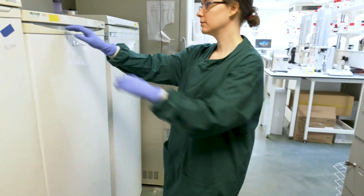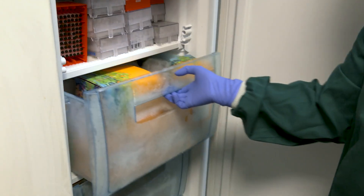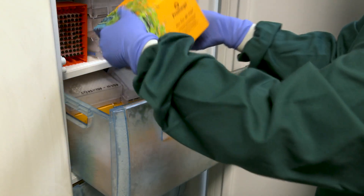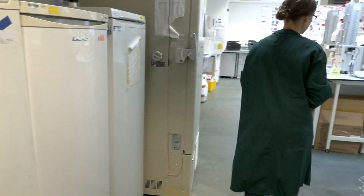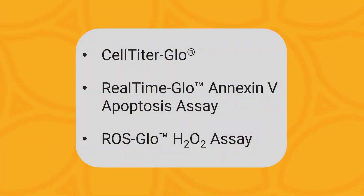We have an assay cascade where we use a range of assays to look at mitochondrial dysfunction. We use several Promega assays in our assay cascade — we use CellTiter-Glo, we use Exyn 5, and we also measure reactive oxygen species using ROS-Glo.